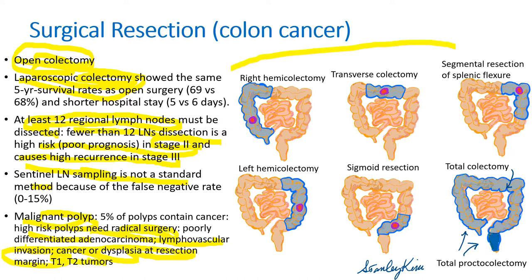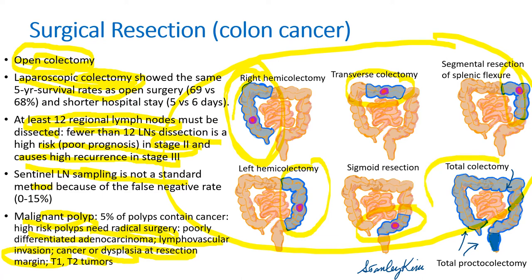Please look at this drawing. Right hemicolectomy for right side of colon cancer, transverse colectomy, segmental resection, left hemicolectomy, sigmoid resection, and total colectomy for familial colorectal cancer syndrome like Lynch syndrome.